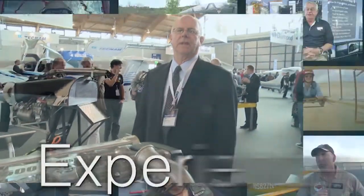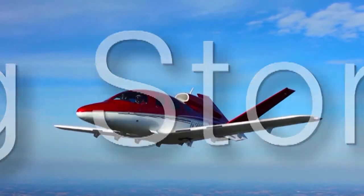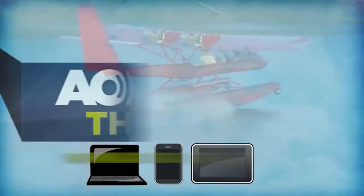Every Thursday, we're working to get you answers. The most experienced reporters in general aviation bring in more details as they develop — the stories that affect you. We talk with our own safety experts. Every Thursday, AOPA Live this week.